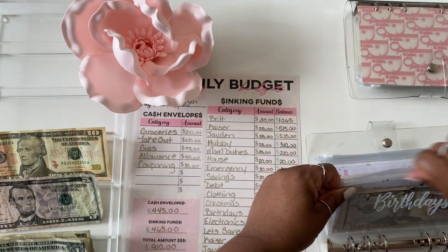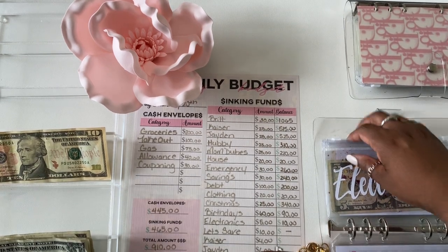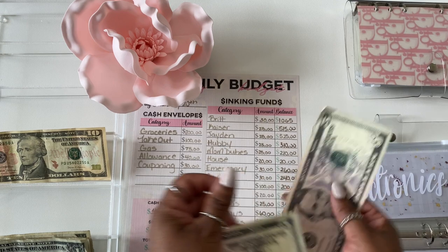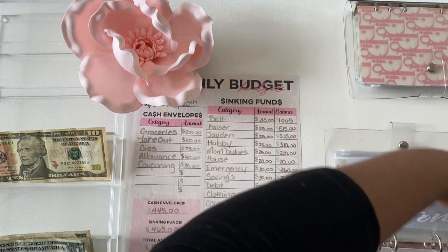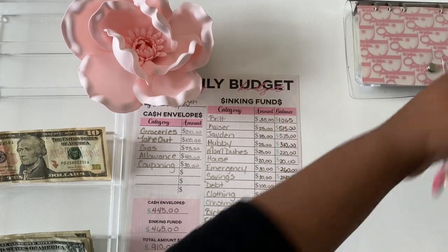Electronics is also getting $5, so that makes $10 total in electronics. That wraps up binder number two — now we will move into my last and final binder.